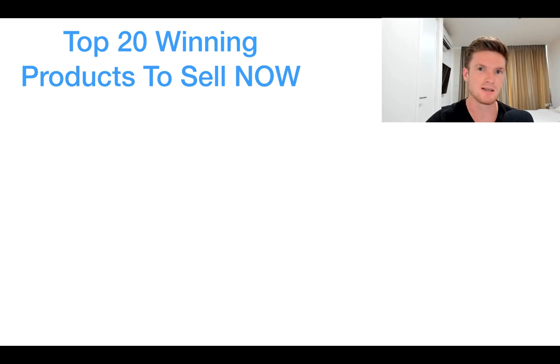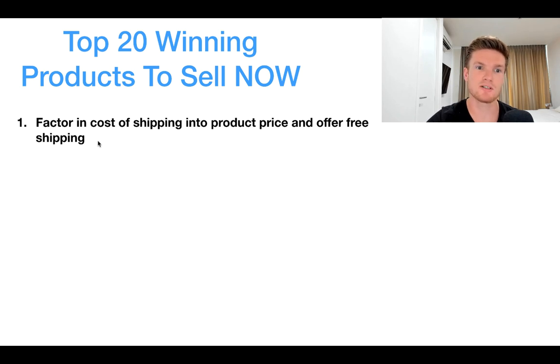A lot of people are scared to test products at the minute; they're unsure about how to fulfill orders and how to find suppliers. I'm going to cover six main points that you should take into account now to ensure that you can still be profitable while dropshipping and still provide a good service to your customers. The first option is to factor in the cost of shipping into your product cost.